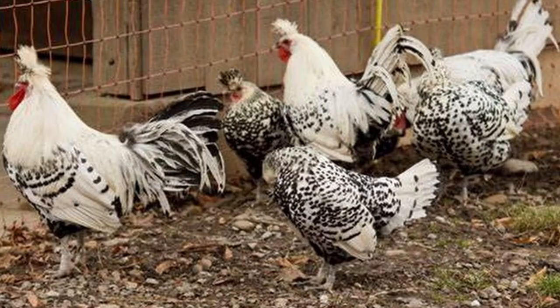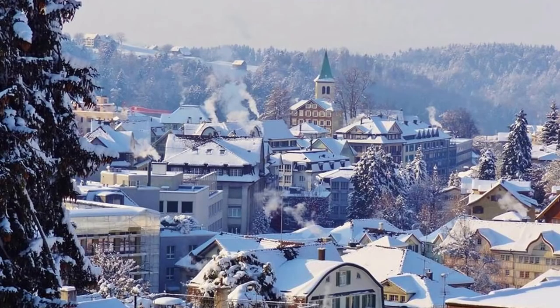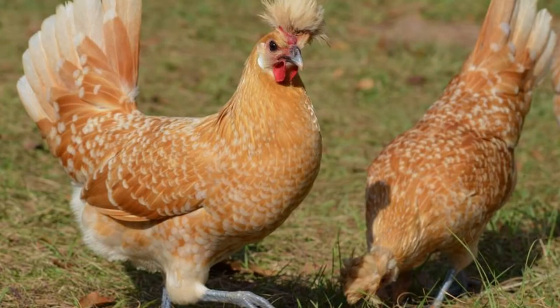This is a bird that will not tolerate confinement. So if you plan on adding Spitzhauben, either have a very large run to contain them, or plan on allowing them to free-range. Hailing from the mountains of Switzerland, they have no issues with cold climates, but also tolerate heat fairly well. They do excel at free-ranging, finding most of their diet as they actively patrol the yard. Not a cuddly chicken — don't plan on keeping these as snuggle pets. Also, Spitzhauben rarely go broody.